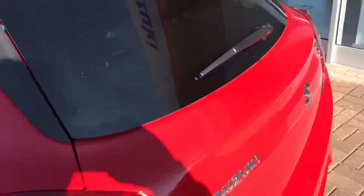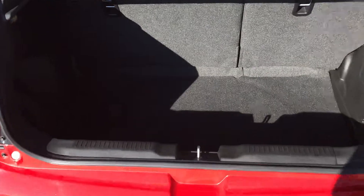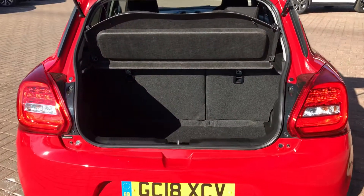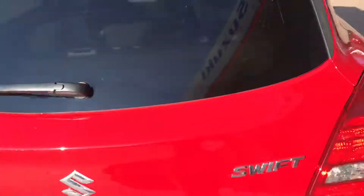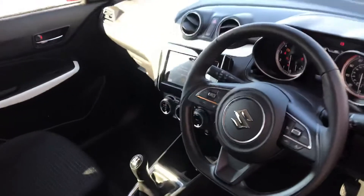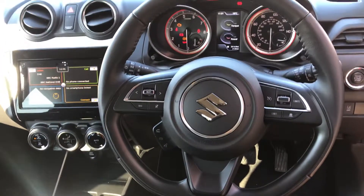This vehicle also has keyless entry and keyless start, comes with a reverse parking camera, it's a 5-door model, and only has 2,126 miles on the clock.